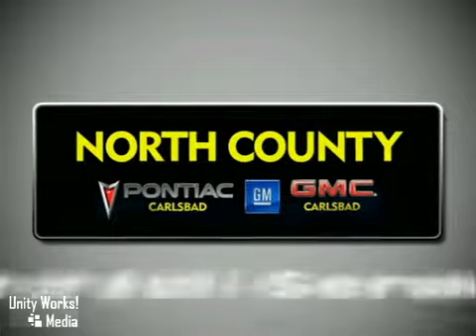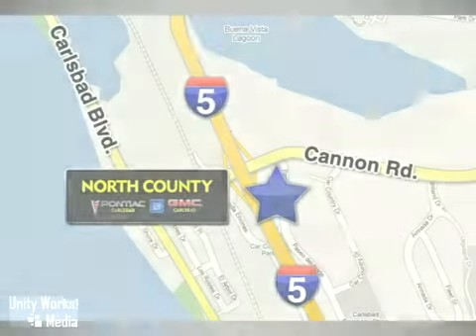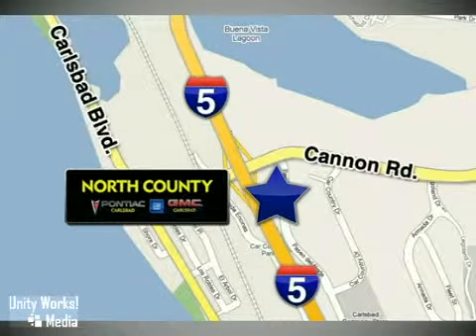North County GMC Pontiac is a premier full service dealership. We are conveniently located at 5445 Paseo del Norte in Carlsbad, California.